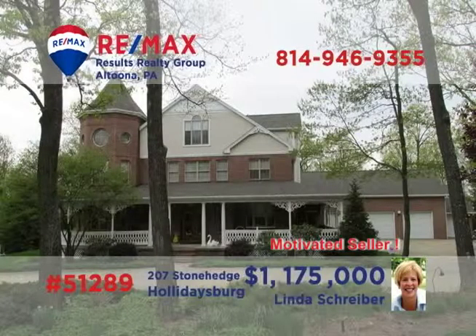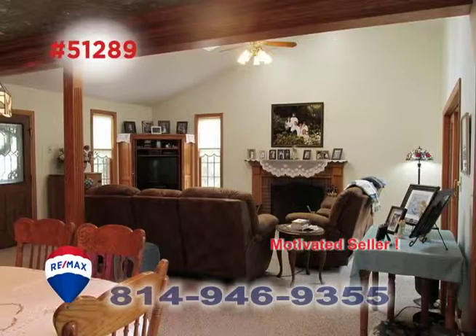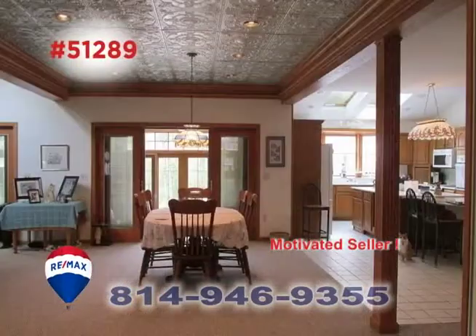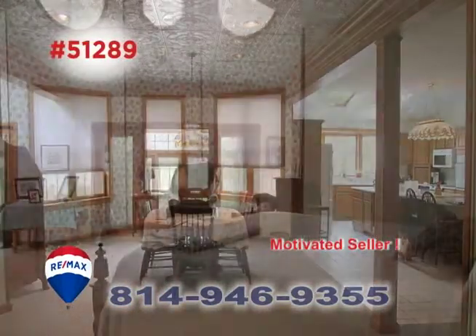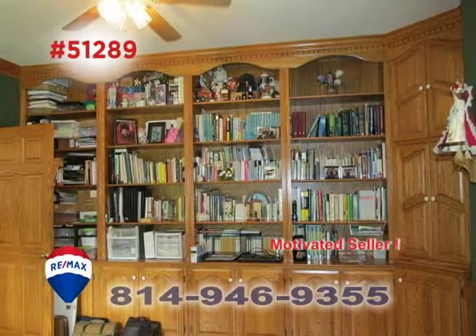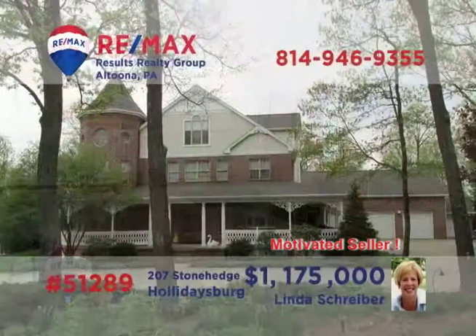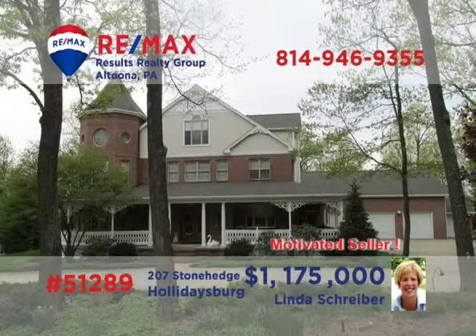Hollidaysburg's prestigious Stonehenge community is where we'll find this magnificent home, presented by RE-MAX Hall of Fame Realtor Linda Schreiber. There's simply not enough time to show you all of the elegant spaces and finely crafted details throughout this home. You'll find five bedrooms and six bathrooms, along with numerous areas for gathering and entertaining, both inside and outside. Contact Linda right away to schedule your personal tour.